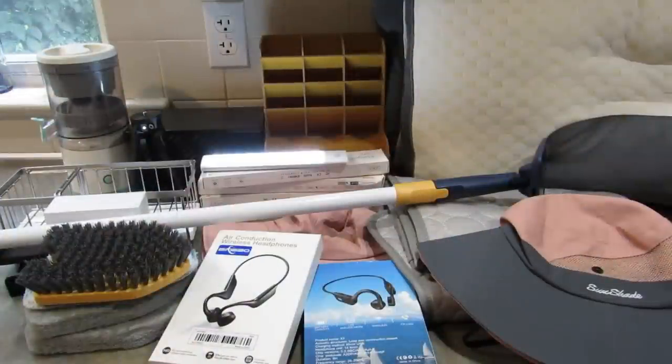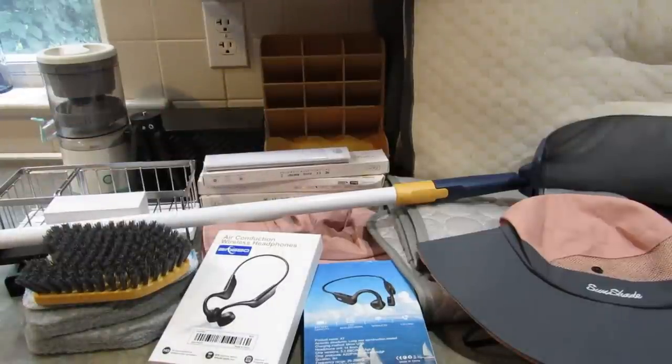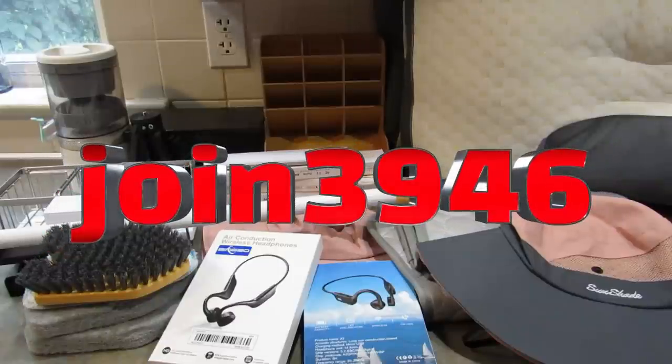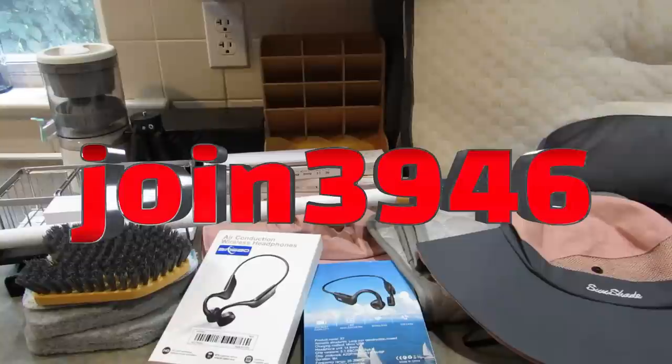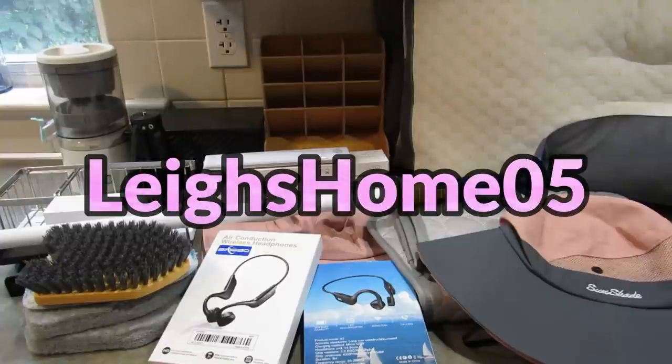So that was everything I got from Temu this time around. I love Temu — they have so many cool products. They have their semi-annual sale going on right now where you can get up to 90% off. Don't forget my coupon code — it will be across the screen right now, and when you put that code into the search engine of the app you will get a $100 coupon bundle. These items are linked down in the description box below, as well as a link to download the app. If you like this video, please give it a thumbs up. If you're new to my channel, hit that subscribe button and the little bell so you don't miss out on any upcoming videos. You can also find me on Instagram and Facebook at Lee's Home 05. Thanks for watching, bye!